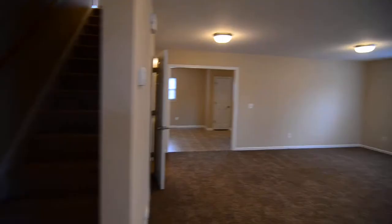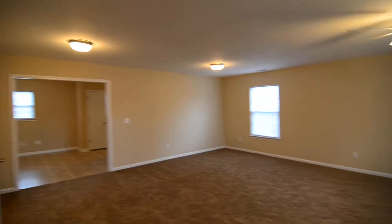A nice large open living room with several windows letting in some natural light. There's carpeting and the painting in the home is updated as well.